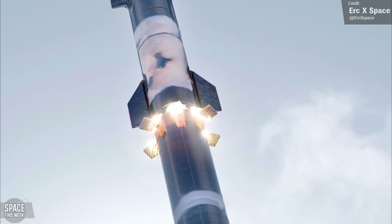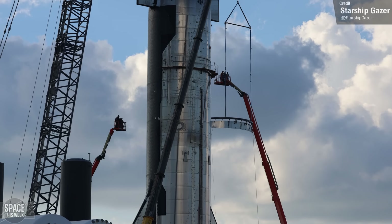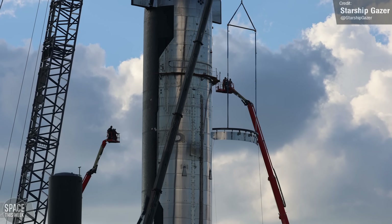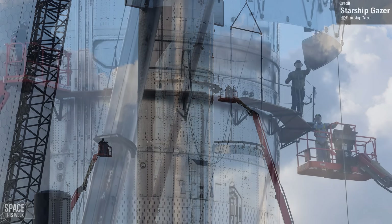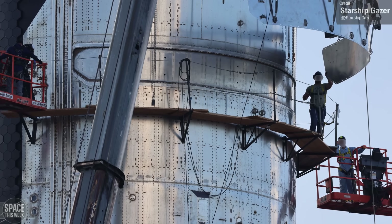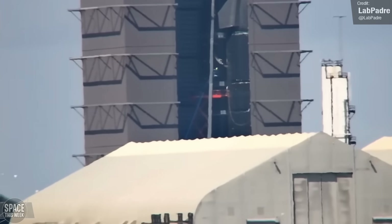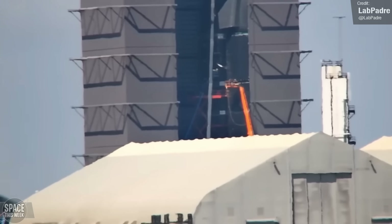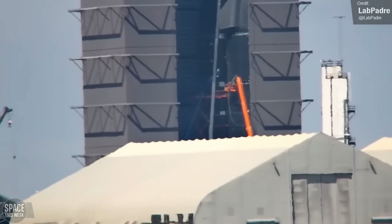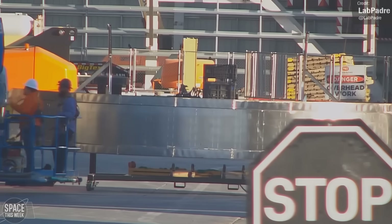Do you remember how Ship 28's payload bay door was removed a couple of weeks ago? We suspected that SpaceX wanted to make reinforcements to this, as the payload bay doors for Ship 20, 24 and 25 all needed to be welded shut in the end — presumably because, structurally, it just wasn't up to the job. Well, it looks like SpaceX might have figured things out, as we saw the arrival of Ship 28's new payload bay door, which was then installed. As you can see, it looks substantially more robust than the original door, with significant reinforcements around its edge.